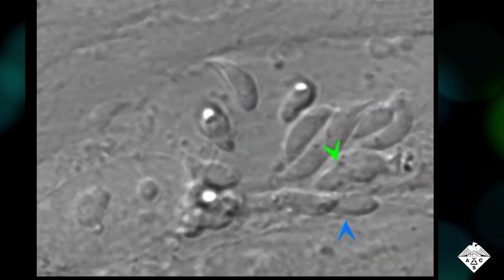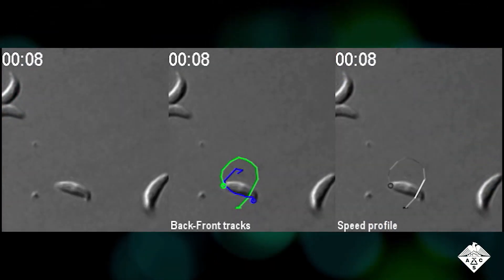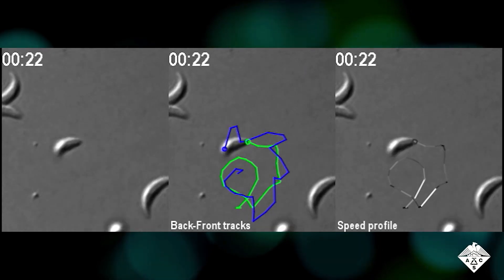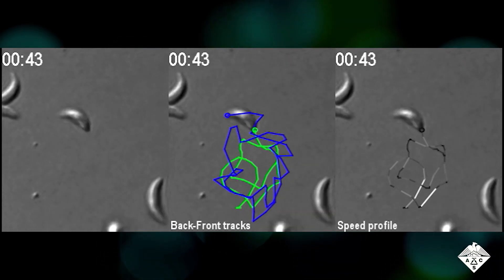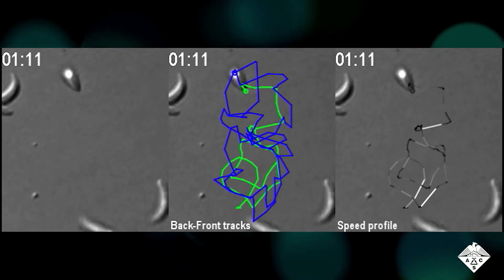Learning more about the parasite's movements could help scientists develop drugs to thwart their progress. Using 2D and 3D live imaging, the researchers examined the parasite's movements on fibers that mimicked the extracellular matrix, a dense network of proteins that surround cells and tissues.